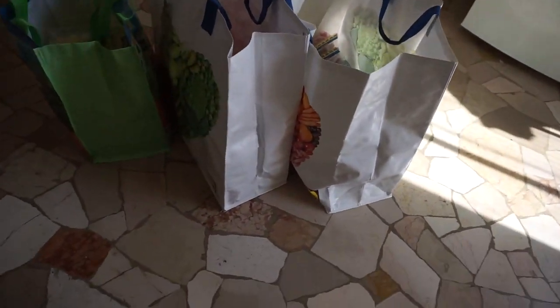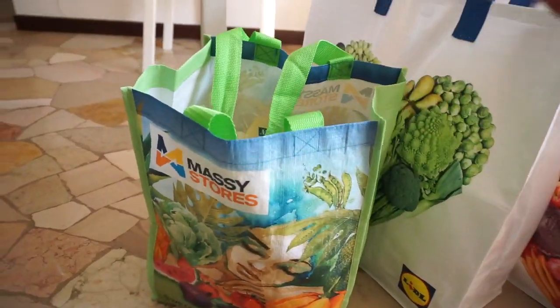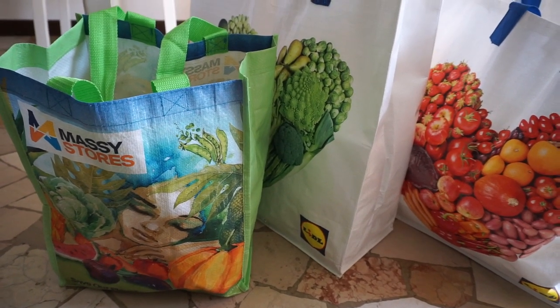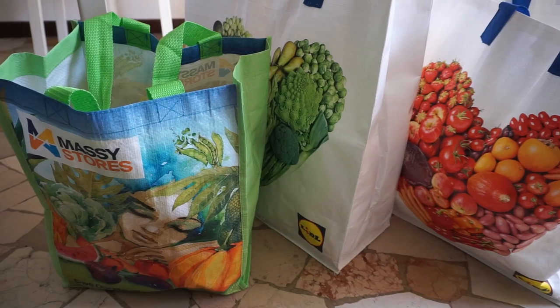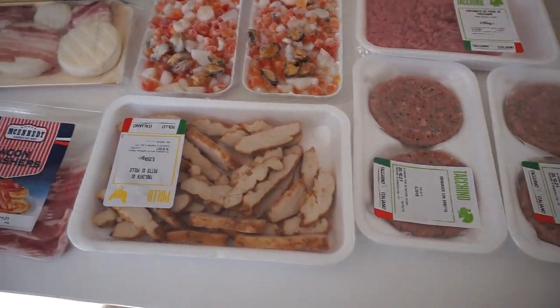So back from Lidl. It's a cheap grocery store in Italy — it's actually a German brand and they have expanded to the US as well. We spent about 67 euro, which is equivalent to 450 TT. We got three bags — two large bags. In true Trinidadian fashion I still brought my massive bags, because you have to pay for grocery bags here as well. So you have to bring your own reusable bags or pay for them.